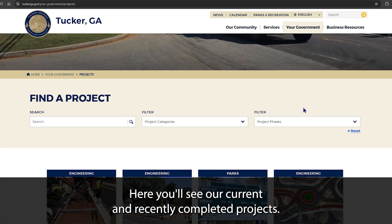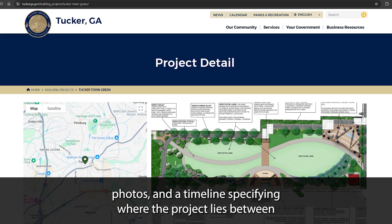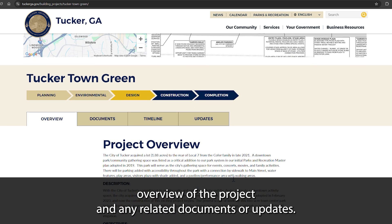Here you'll see our current and recently completed projects. You can click on whichever project interests you and easily see the project's location within the city, photos, and a timeline specifying where the project lies between planning and completion. You can also read an overview of the project and any related documents or updates.